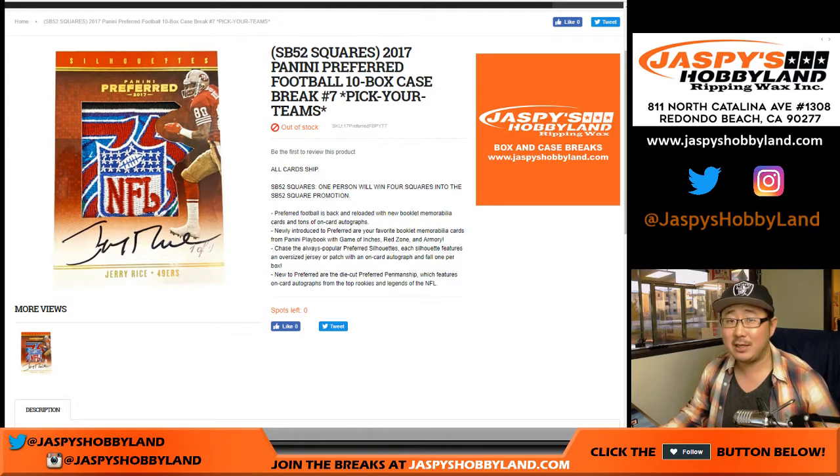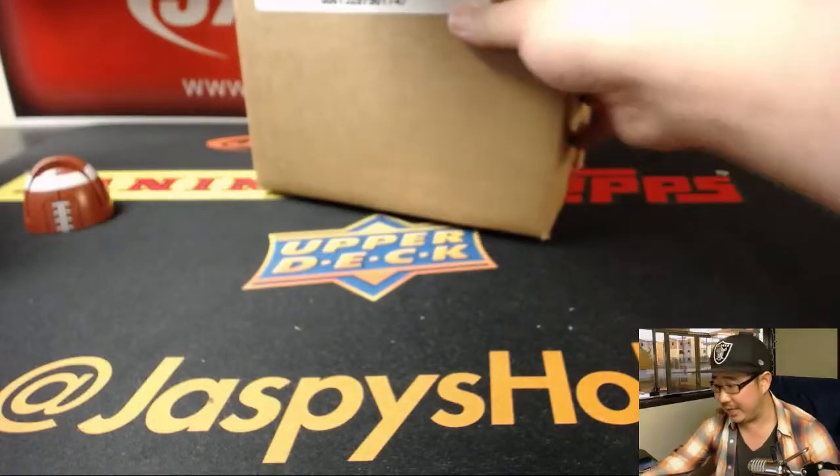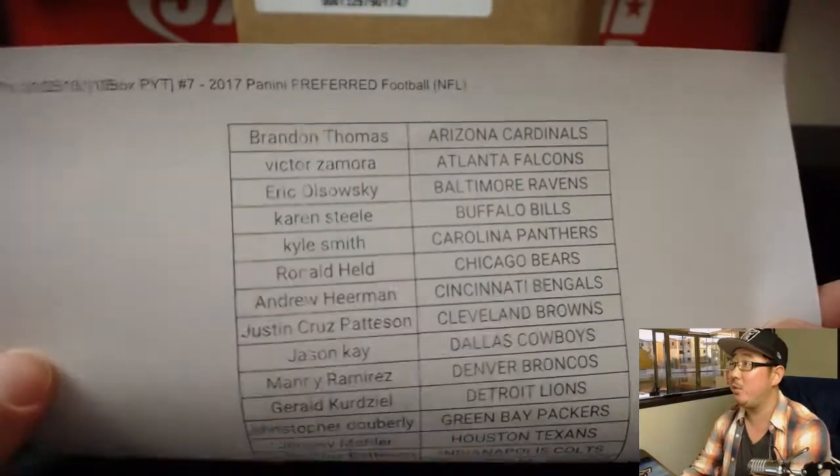Good evening everyone. Joe for jazzpiecehobbyland.com with a full case break of 2017 Panini Preferred Football. 10 boxes, pick your team number seven — lucky seven. On a Thursday, the 25th. Thanks for checking us out, thanks for breaking with us tonight.